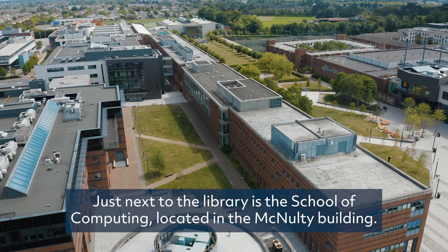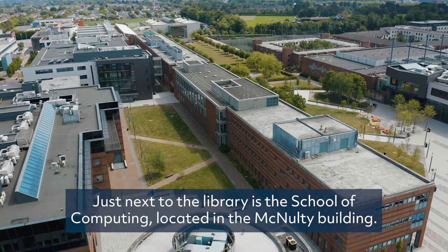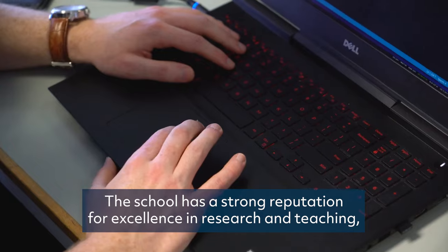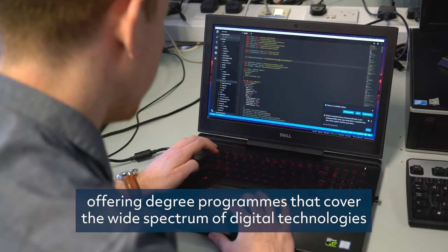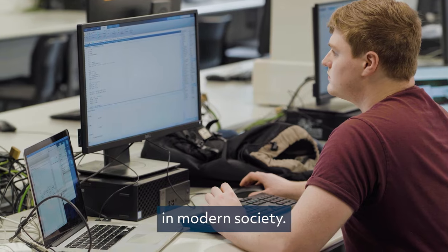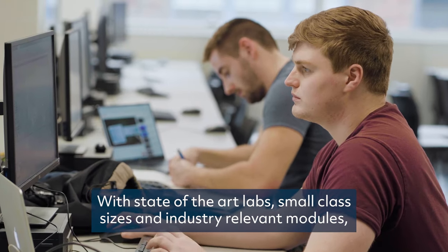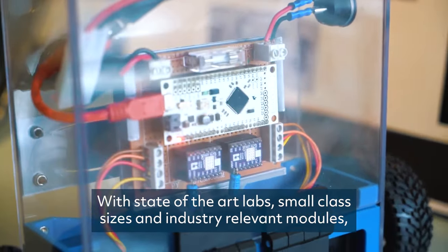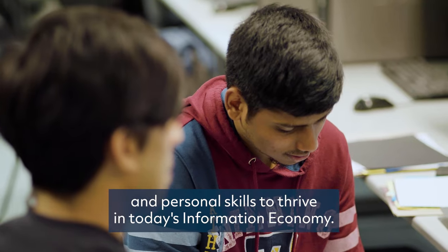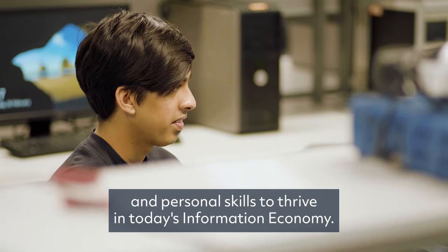Just next to the library is the School of Computing, located in the McNulty Building. The school has a strong reputation for excellence in research and teaching, offering degree programmes that cover the wide spectrum of digital technologies in modern society. With state-of-the-art labs, small class sizes and industry-relevant modules, the school produces highly sought-after graduates with the professional and personal skills to thrive in today's information economy.